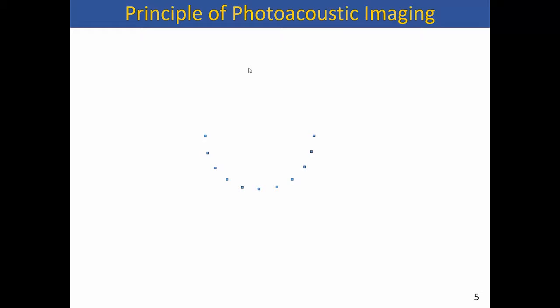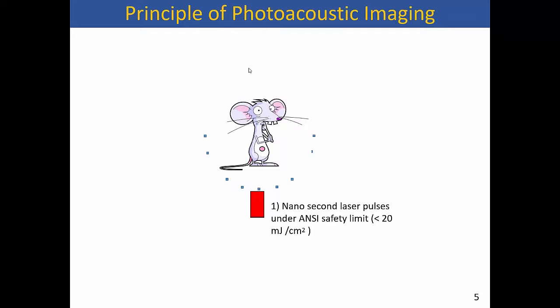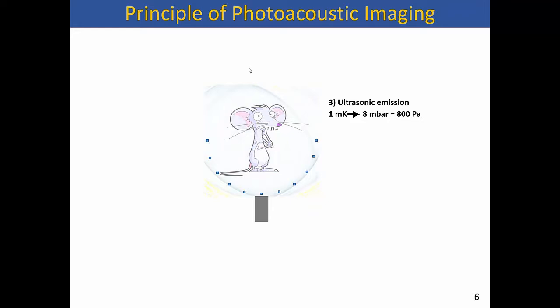Photoacoustic imaging works on the basic idea that we shine a sharp pulse — less than 100 nanoseconds wide — of light on tissue. Wherever this light is absorbed, because the pulse is very small, there is a very transient and tiny change in temperature. That change in temperature leads to pressure generation. This pressure propagates outward and you can pick it up using a bunch of ultrasound transducers. From this information, you can reconstruct where the pressure came from and how much, which is proportional to how much light was absorbed in the first place. So you end up getting a map of light absorption in different parts of the tissue.